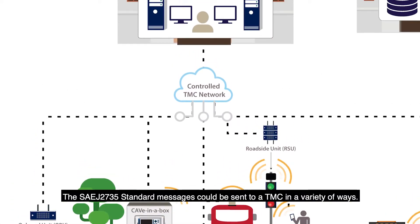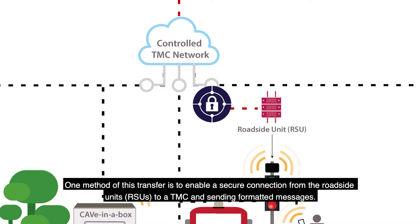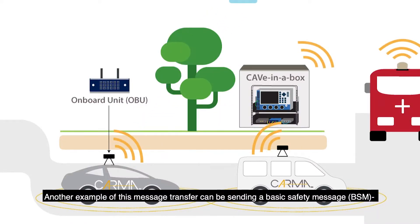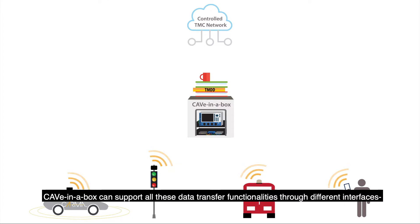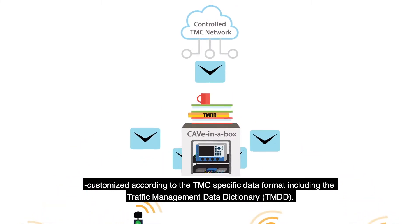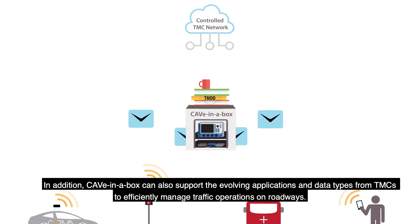The SAE J2735 standard messages could be sent to a TMC in a variety of ways. One method is to enable a secure connection from the roadside units, or RSUs, to a TMC and send formatted messages. Another example is sending a basic safety message to a central server using 4G or 5G wired or fiber connection to a server which transfers the messages to the TMC. Cave-in-a-Box can support all these data transfer functionalities through different interfaces customized according to the TMC-specific data format included in the Traffic Management Data Dictionary, or TMDD. In addition, Cave-in-a-Box can also support the evolving applications and data types from TMCs to efficiently manage traffic operations on roadways.